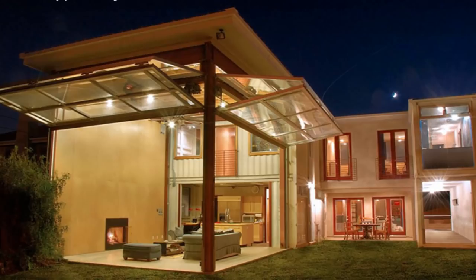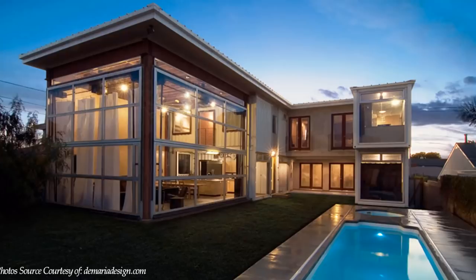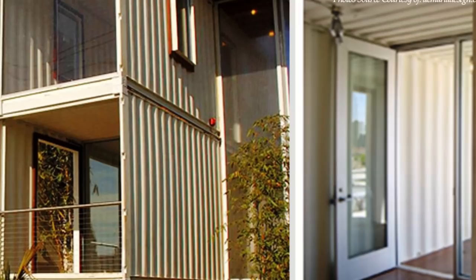The ninth shipping container is placed below grade to form an amazing swimming pool in the backyard. A series of concrete steps from the driveway leads up to the elevated side entrance through a small lobby with a protective railing and in a container on the right-hand side of the house.